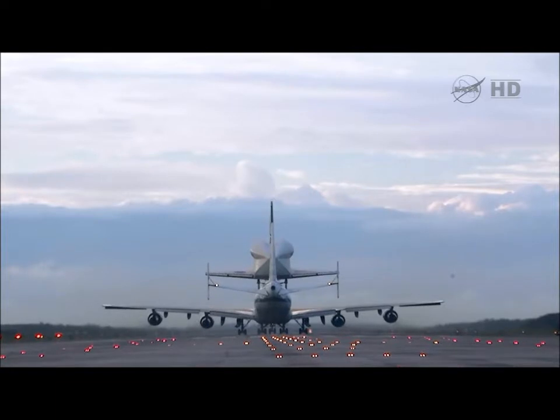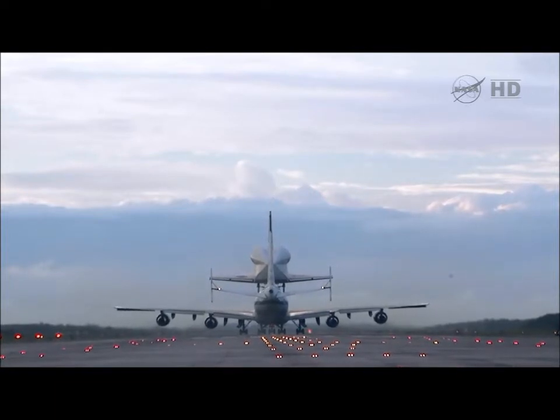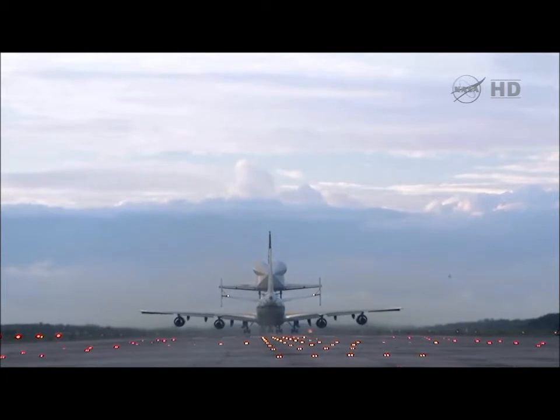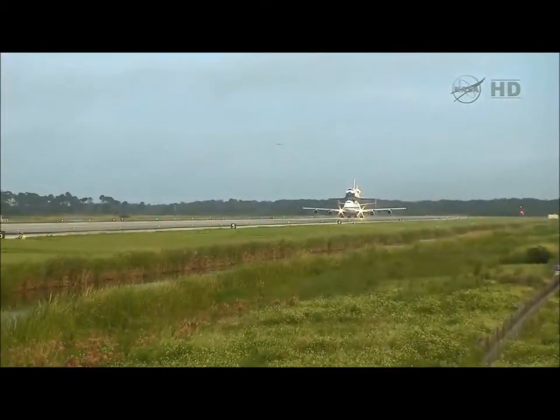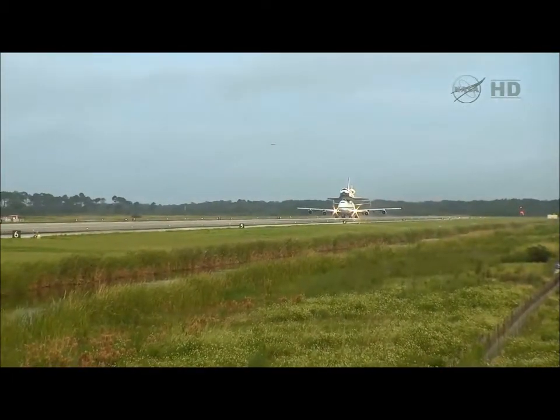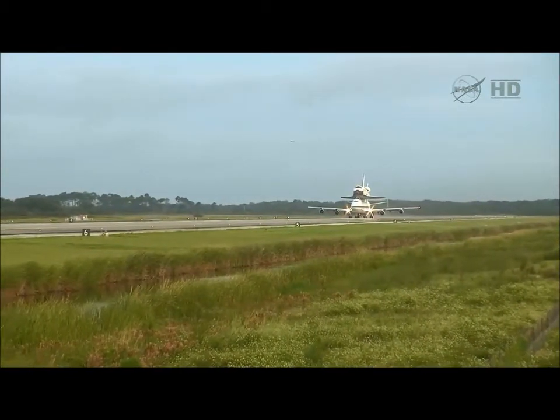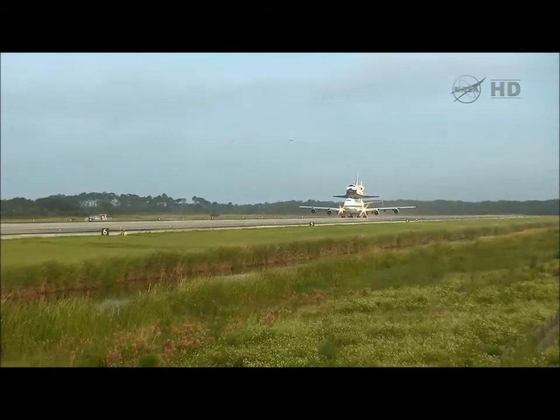And we have first motion — the Shuttle Carrier Aircraft and Space Shuttle Endeavour beginning to thunder down Shuttle Landing Facility runway 15, heading to the southeast, taking to the skies for one last time from Kennedy Space Center.